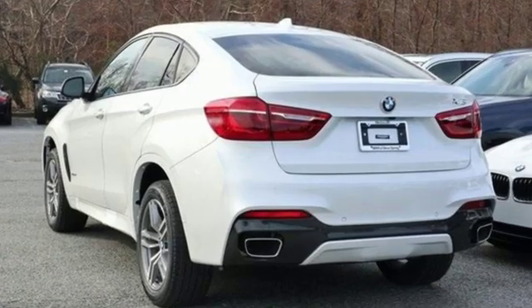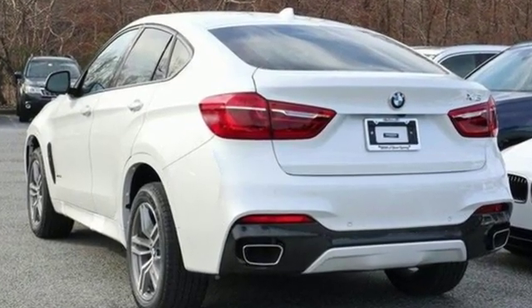BMW sheer driving pleasure. You'll never know until you try — test drive it today.